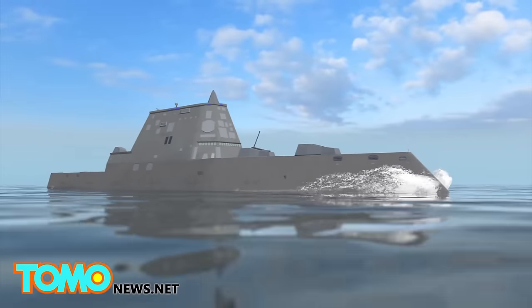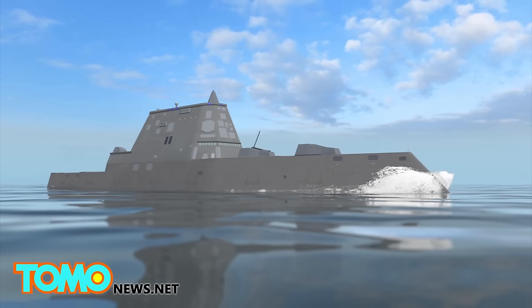The ship is designed to appear on radar as a small boat, such as a fishing vessel. Its tumblehome hull angles inward as it rises from the waterline.